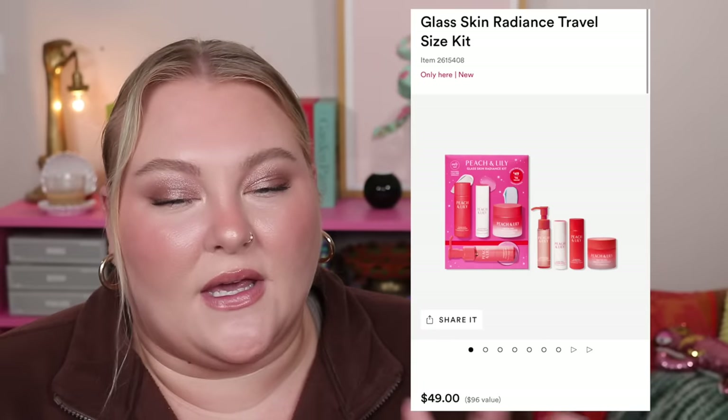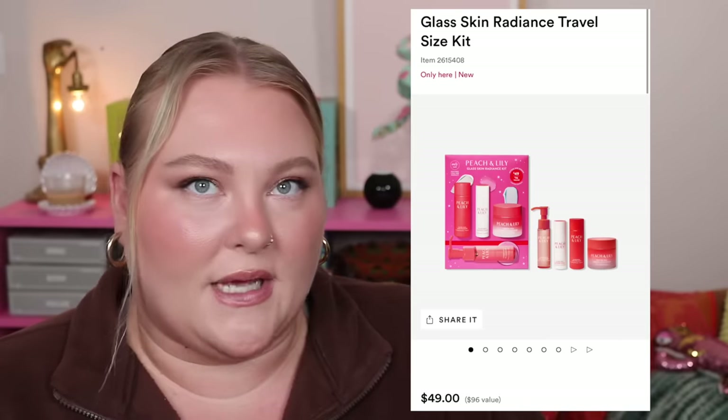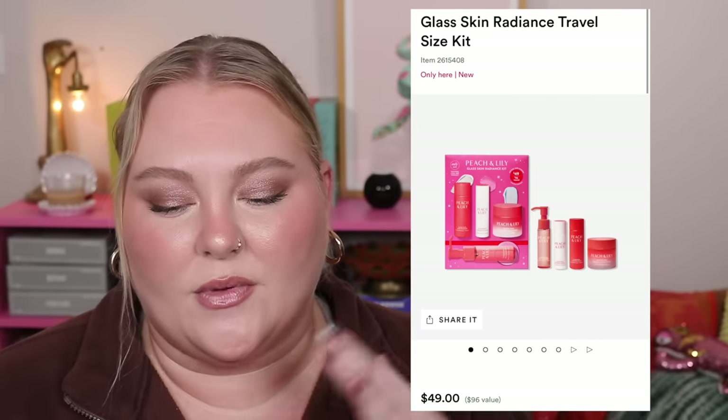From Peach & Lily, the Glass Skin Radiance Travel Size Kit is $49 and includes a full-size Peptide Pro Firming Moisturizer, which alone retails for $45. So for four extra dollars you're also getting a 1oz Ginger Melt Cleansing Oil, a 0.84oz Glass Skin Face Polisher, and a 0.5oz Glass Skin Refining Serum — which I love; it's thin and watery but really hydrating. If you're already considering that moisturizer, this kit is a great way to try the whole line.